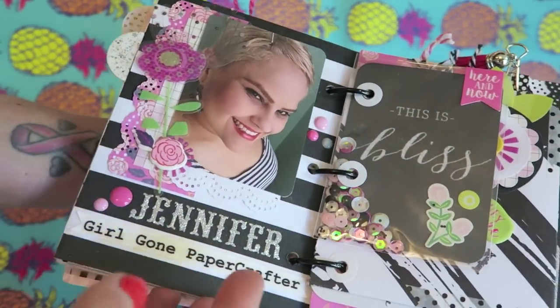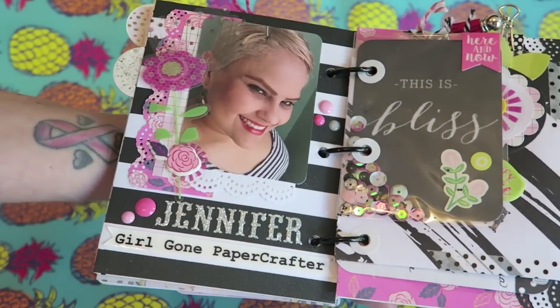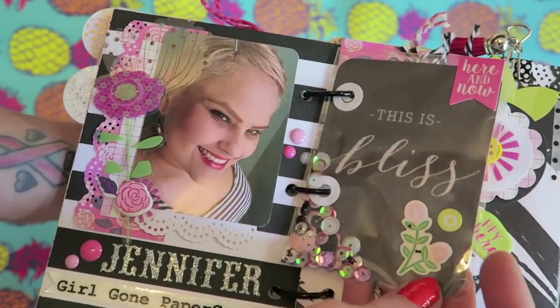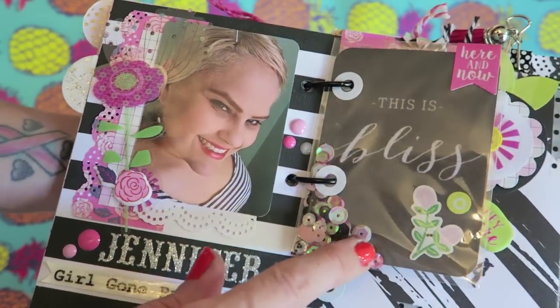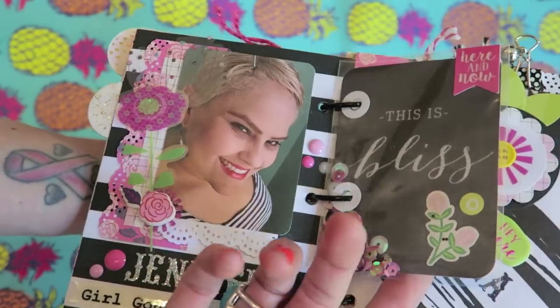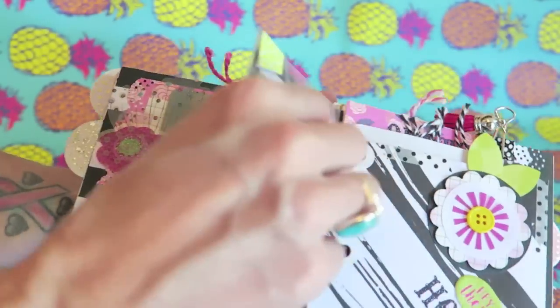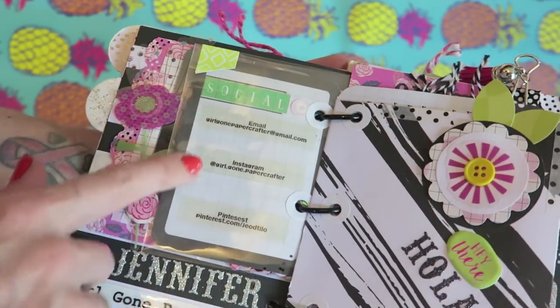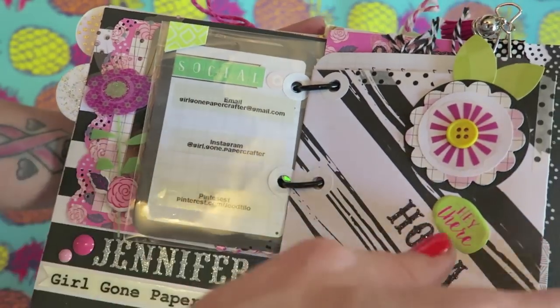We have Jennifer from Girl Gone Paper Crafter and she made this really cute little shaker card, which I thought was adorable. I kind of wanted to do a shaker too but I ended up doing something a little bit different. I think that was really, really cute and she has all of her social media information there.